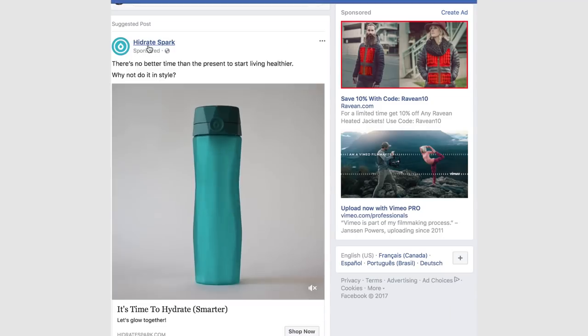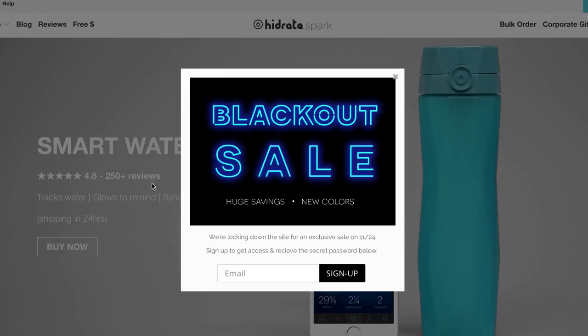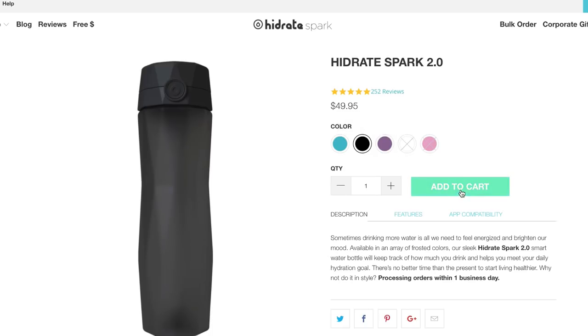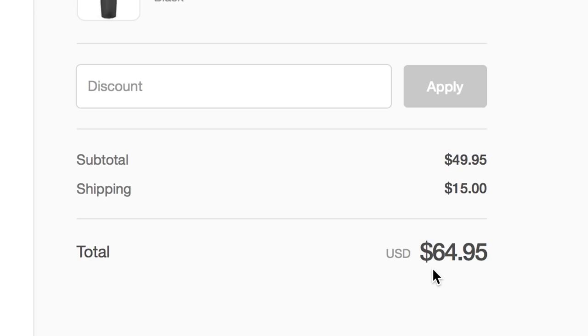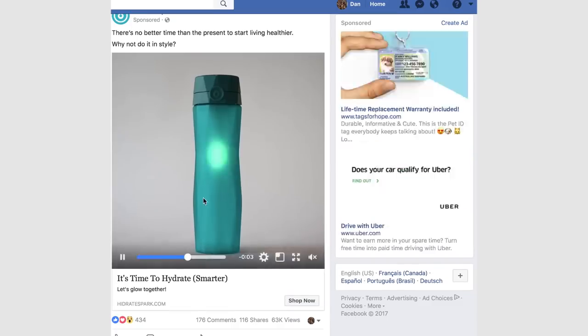It has to be something I can actually buy now. Hydrate Spark — I think it's a water bottle. Smart water bottle. Buy now. How much is it? $50. We're going to do black. Let's go ahead and add to cart, check out. So this comes to a total of $64.95. I've ordered it. First product down, let's keep going.